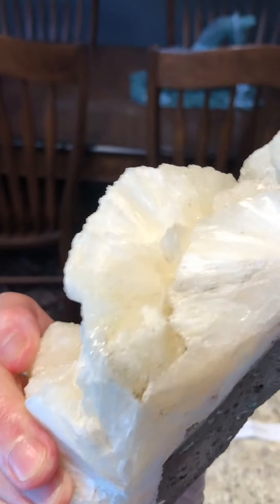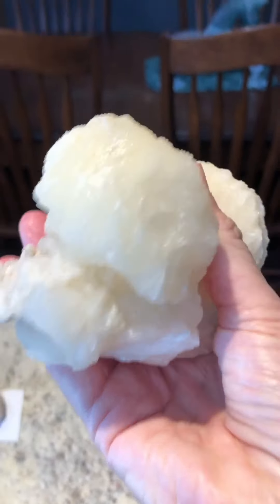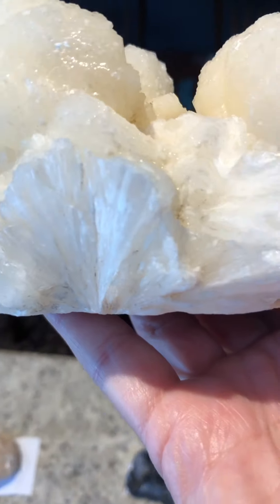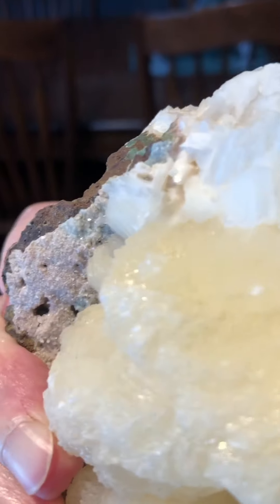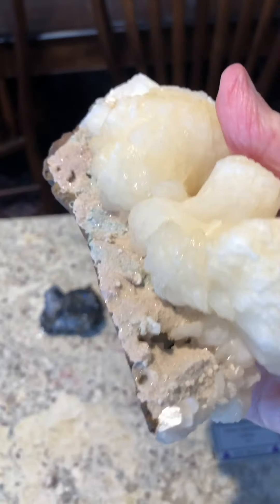And then this, which looks like oyster mushrooms — but it's not. Isn't that cool? That is a green apophyllite and stilbite. I think the stilbite is the matrix, but I'm not sure. I'm still learning.